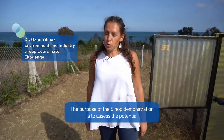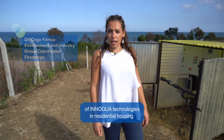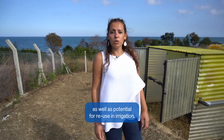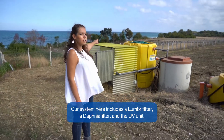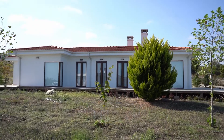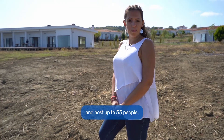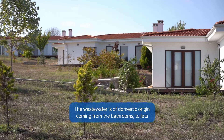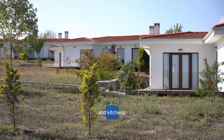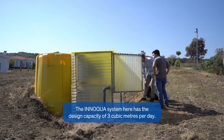The purpose of the SYNOP demonstration is to assess the potential of INOQUA technologies in residential housing as well as potential for reuse in irrigation. Our system here includes a lumber filter, a Daphnia filter, and a UV unit. The INOQUA system is located in a housing complex with 8 detached houses and hosts up to 55 people. The wastewater is of domestic origin, coming from the bathrooms, toilets, and kitchens. The INOQUA system here has a design capacity of 3 meter cubes per day.